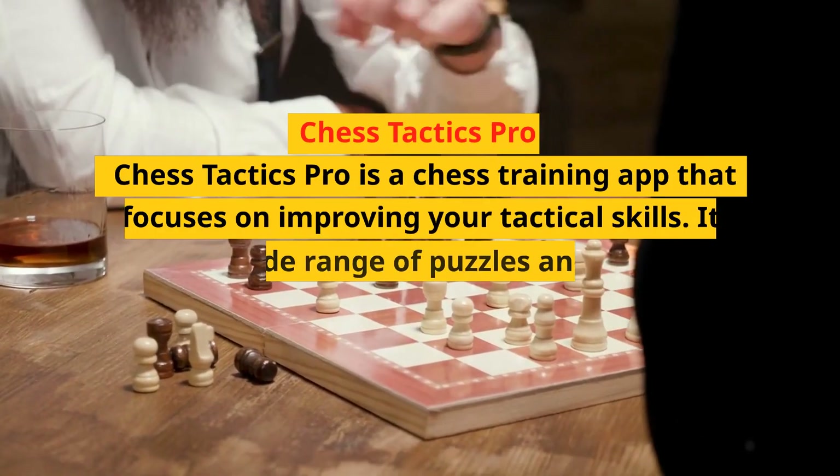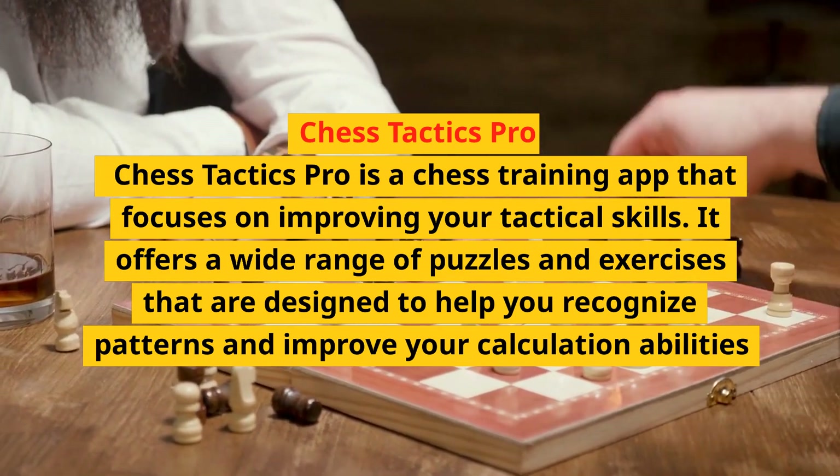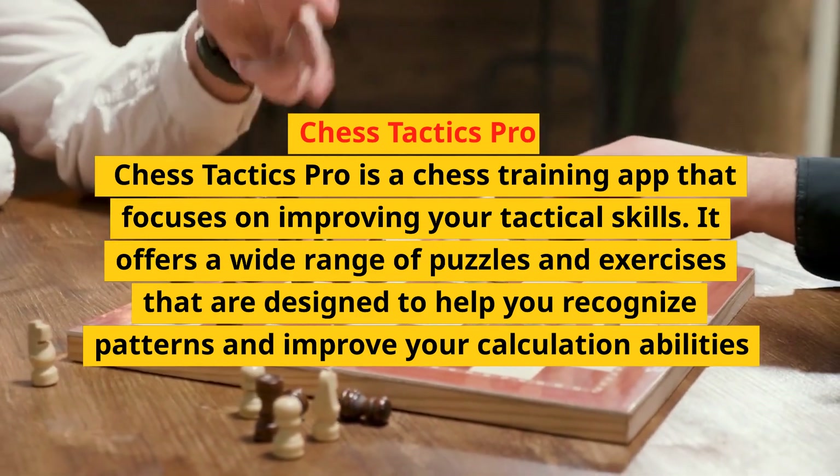Chess Tactics Pro is a training app that focuses on improving your tactical skills. It offers a wide range of puzzles and exercises that are designed to help you recognize patterns and improve your calculation abilities.